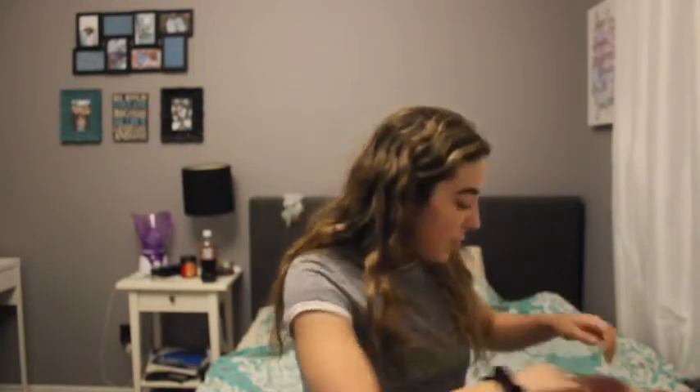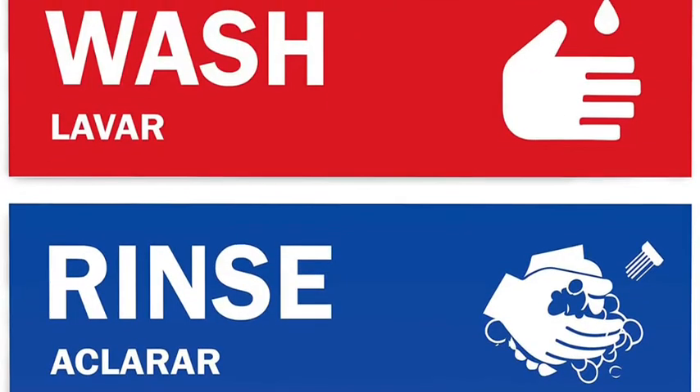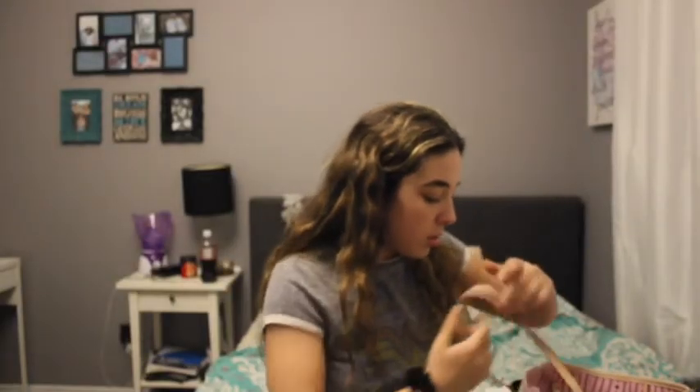And then I also got Wet Ones. Then I got hand sanitizer but it's attached to my bag and I didn't feel like taking it off. Then I got chapstick because my lips get very chapped, so I keep chapstick on me all the time. And I also got small hair clips because while I'm working I like to keep my hair out of my face.